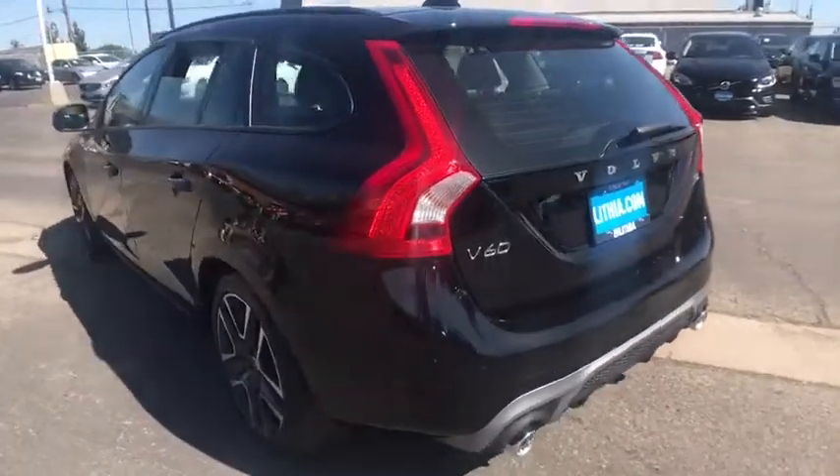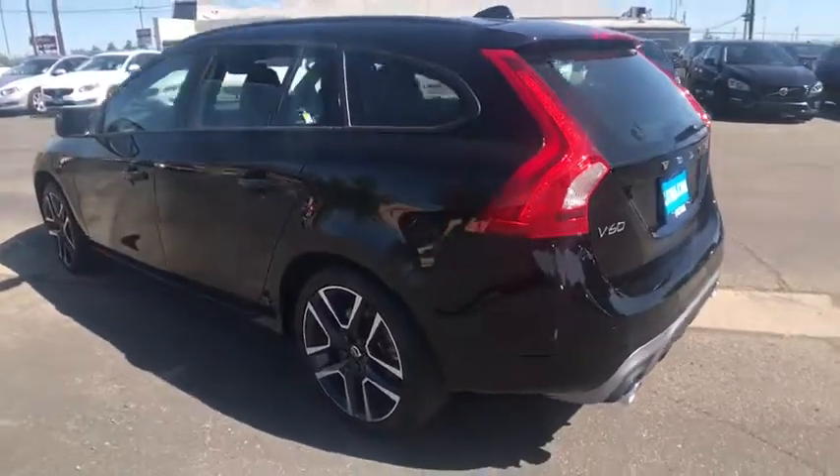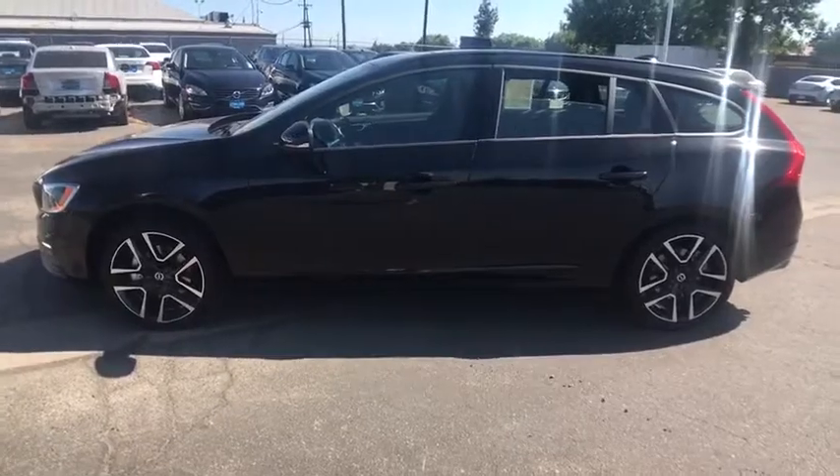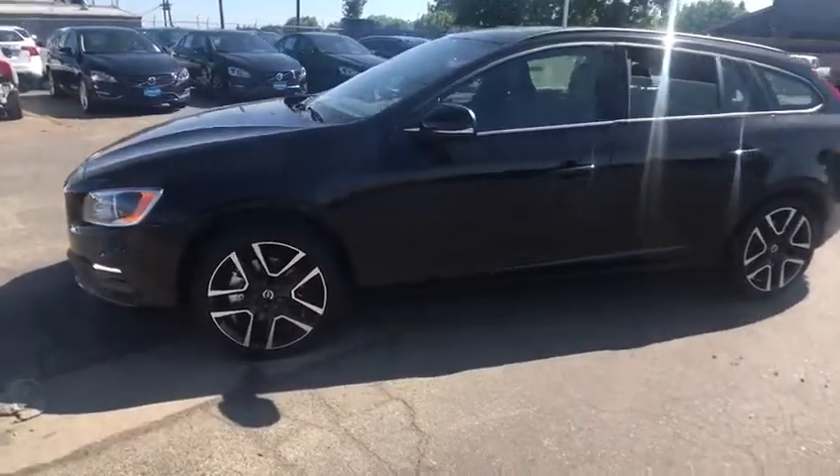Here are some of this vehicle's great options: Keyless Go, convenience package, park assist, cargo tray. This beauty will even make your house keys jealous. Drive it today.